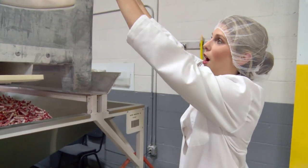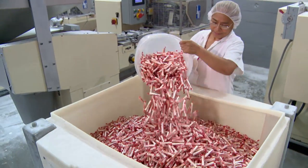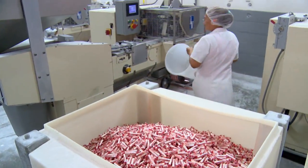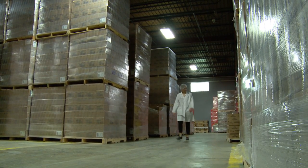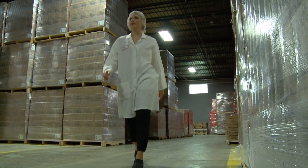Every day here at Smarties, we produce over 70,000 pounds of candy — that's as much as two full school buses. Growing up, we always had a lot of Smarties at home, but we would also come and visit the factory, and we would go rollerblading around the warehouse, and we had the best time.